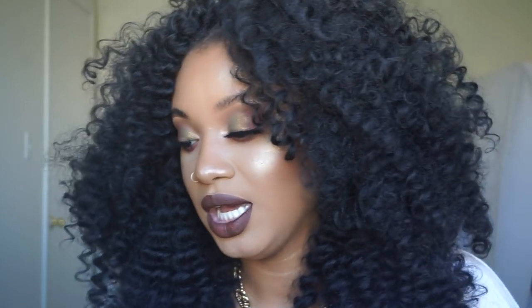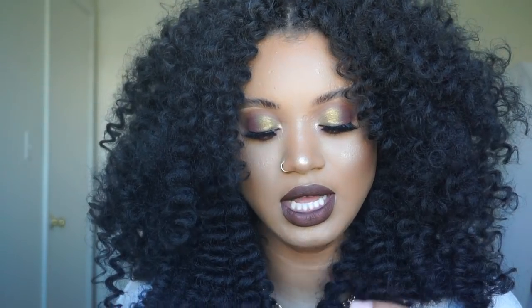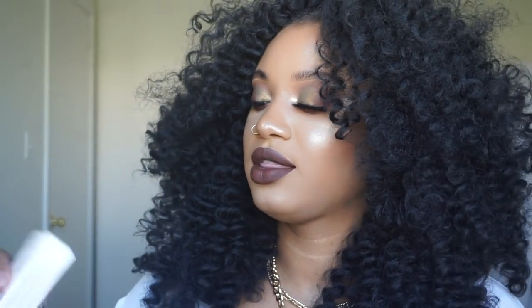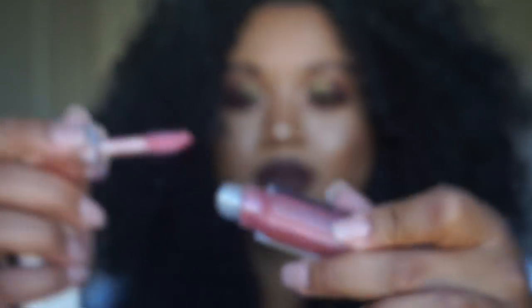I got the Fenty Stun lip paint in Unveil, which is probably my favorite lip at the moment. I also got the Fussy gloss balm — look at it, it's so cute. It's probably a universal pink for everybody.